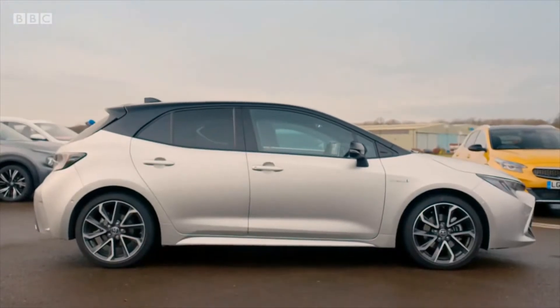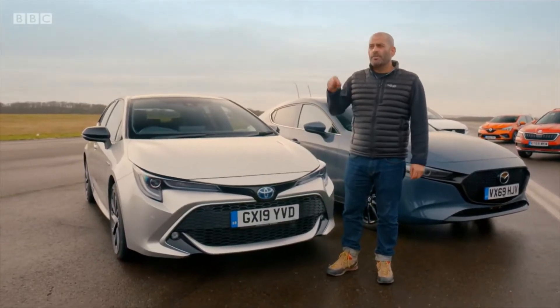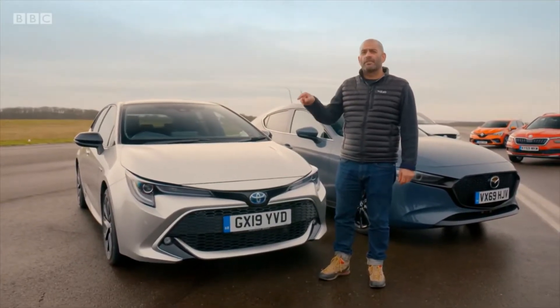Do you know what? For the first time ever, they've made it quite good-looking, but underneath it's pretty dull. Hybrid powertrains are a bit groany, and it has a CVT gearbox — the ones that make your car sound like a cow that's giving birth.